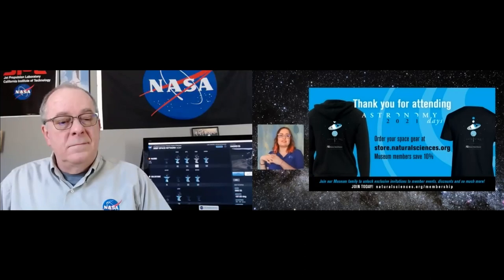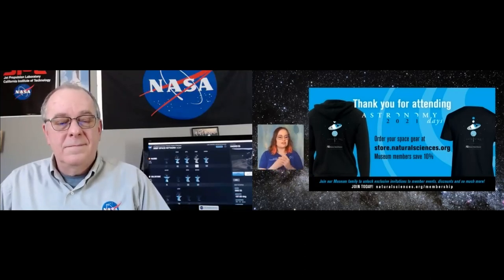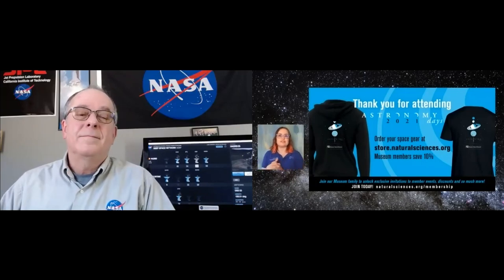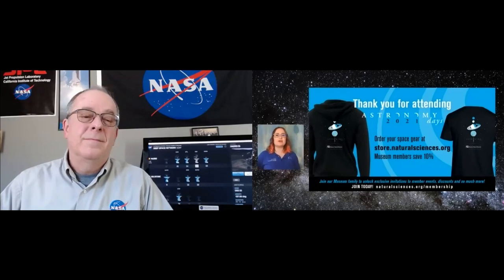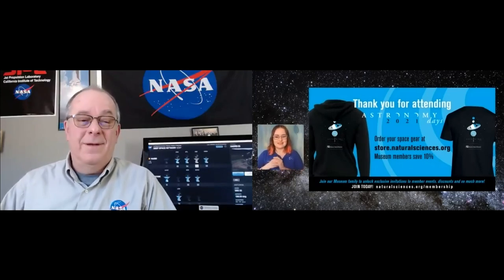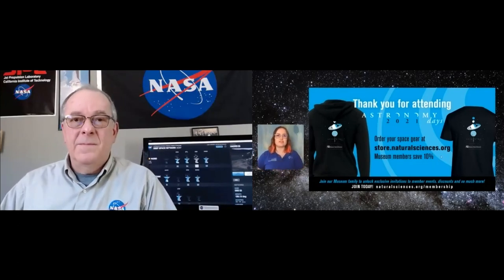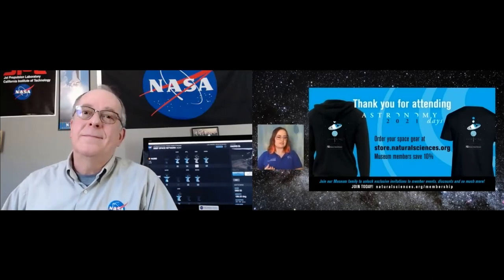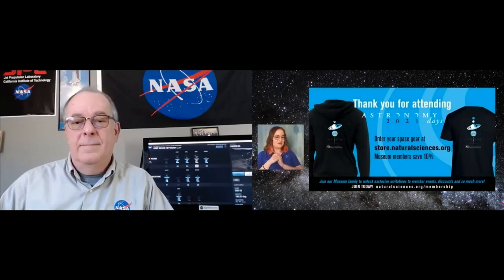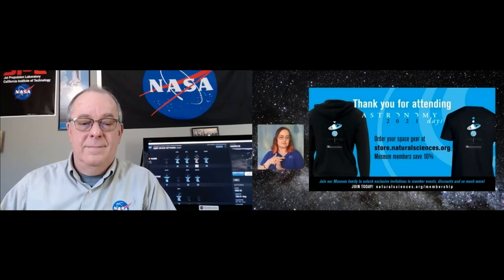Thank you so much. We're going to say goodbye now because we have a long day full of other astronomy days programs. Our staff behind the scenes has sent you our email addresses — you can always email us with questions. Please join us again February 18th for that Perseverance landing. Thank you NC Space Grant for sponsoring astronomy days, and to our friends and museum members who support us every day. We're putting links in the chat to a survey so you can evaluate the programs and leave feedback.